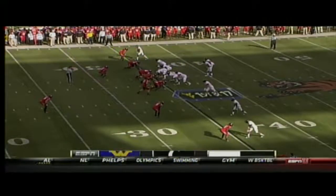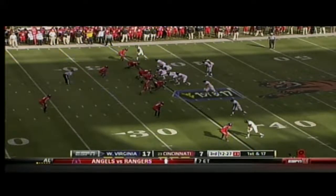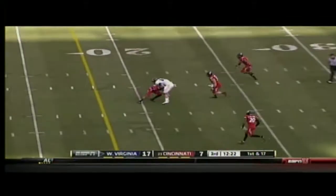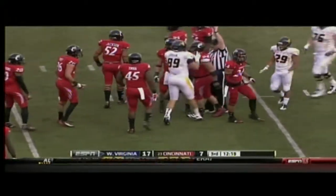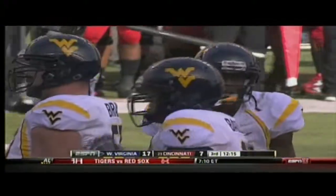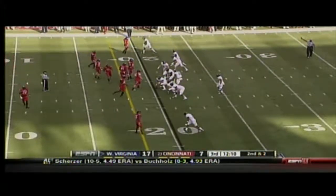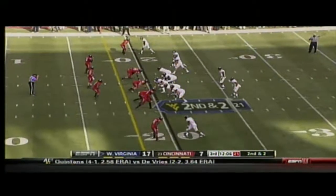Mountaineers have it at the 35-yard line of Cincinnati. First and 17 after the spot of foul penalty. Tyler Urban playing down at the 22-yard line, and Wesley Richardson. It's a pickup of 15 yards. This was all Geno Smith's doing — he gave a little pump fake to the outside, drew the safety away, and then stuck it inside on Tyler Urban. Just a little short of that first down. Second down and two.